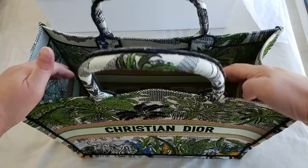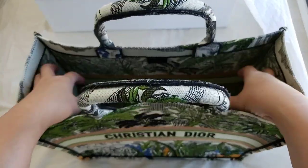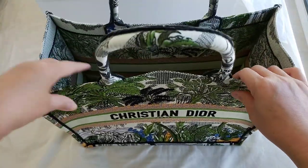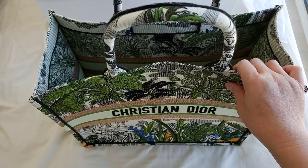Hello everyone, this is LuxuryPL38. Today's bag of the day. Before I go into today's bag of the day, I just want to say a few things about the bag of the day segment.